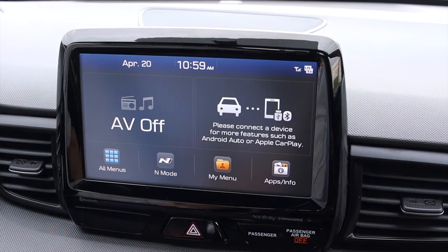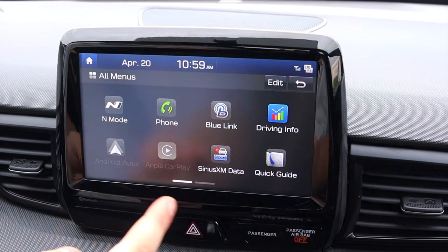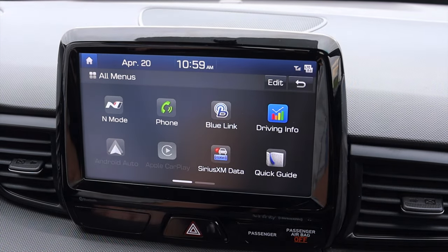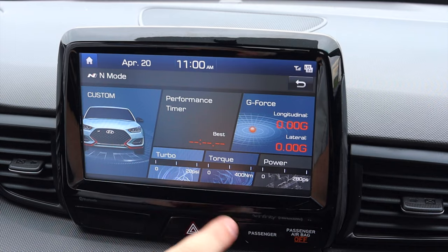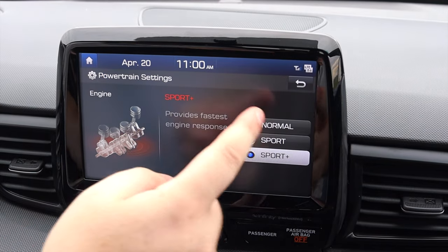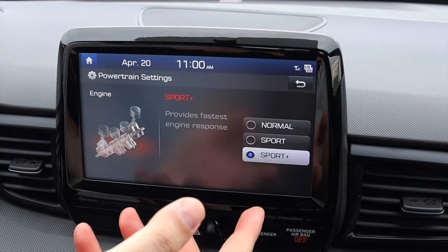Let's talk about the infotainment system here in the Veloster N. First of all, this does have an Infinity sound system, which is very nice, and we get our traditional Hyundai stuff in here. Voice memo, voice commands, setup, aux, and music options are all pretty nice. However, if we scroll back here, we have N mode, which I love so much. This will show me all my stats — power and things I'm making. I can go over to Custom, where I can customize my driving. I have the engine set to Sport Plus, but I could set it to normal or just regular Sport — it provides faster engine response. I love that they give you little reasonings behind what you're changing.